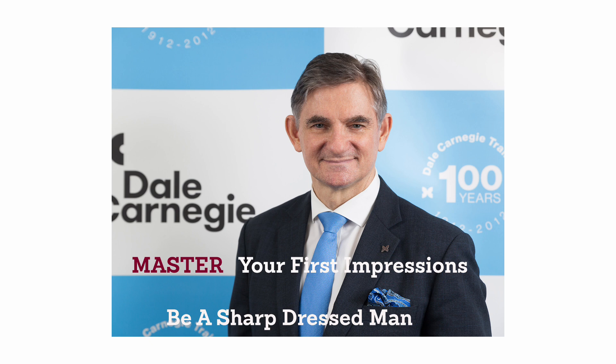Many years ago, I decided to dress for success. Each day, I consult my schedule, and that day's work content drives my sartorial choices. Before I head out the door every day, I check myself in the mirror, and I ask: do I look like one of the most professional people in my industry?